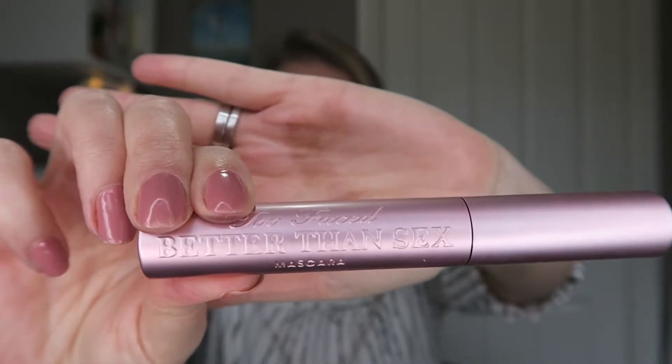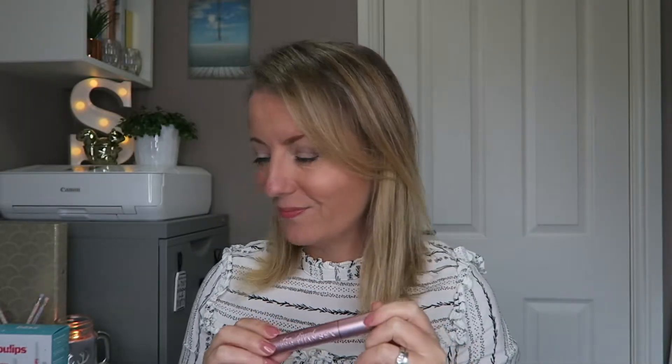Staying with the makeup theme, I got the Too Faced Better Than Sex mascara. I had a sample size in a beauty box a while ago and absolutely loved it. It clings on to every lash and plumps them all out so you look like you've got double the volume. It doesn't necessarily make lashes longer, but it makes them look thicker, which I love.